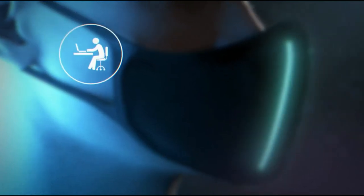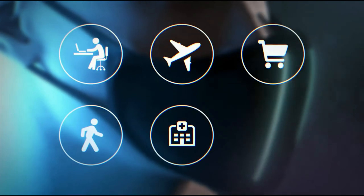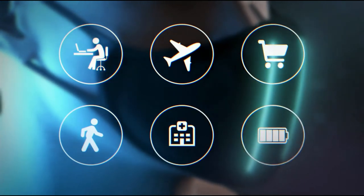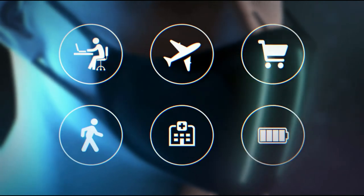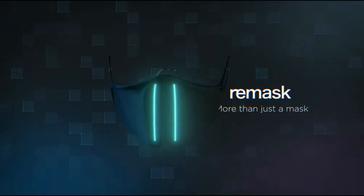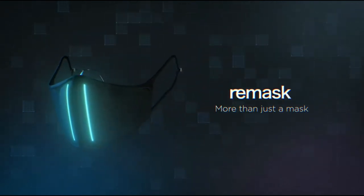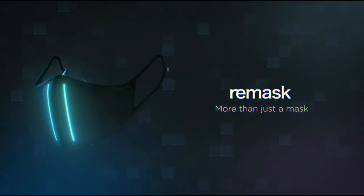Remask is an excellent companion everywhere — at work, on the road, in the store, during a walk, and even in the hospital. A powerful yet compact rechargeable battery guarantees up to 12 hours of operation. Remask is a true game changer. Protect your future without limiting yourself in the present. With Remask, this is now possible.